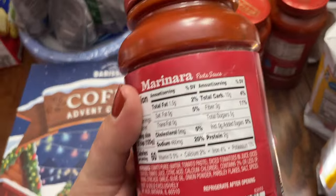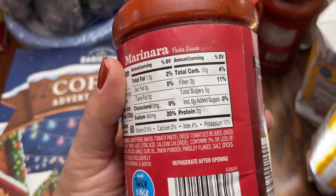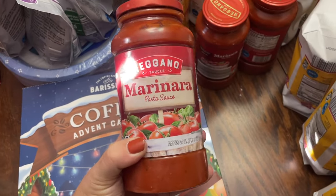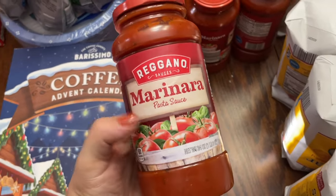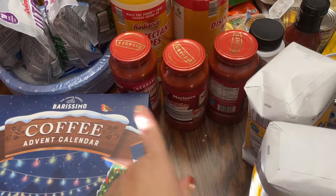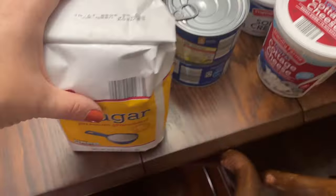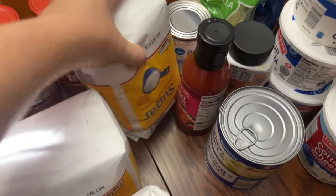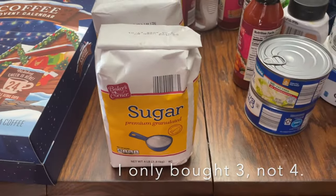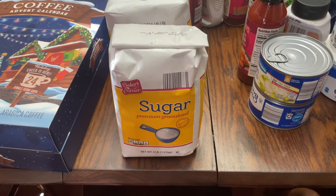I love this marinara sauce because it has zero added sugars. We use it for dipping, for little pizzas, and it's just nice to have on hand. I only had one left, so now I'll have four. I also bought four bags of sugar — I decided a few weeks ago to switch back to regular white sugar for holiday baking since it's much cheaper.